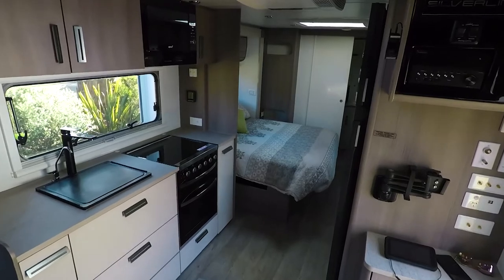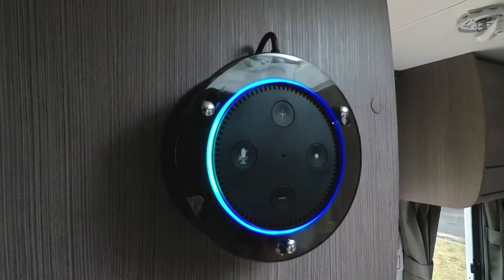Should we go and have a look at it? Yeah let's go. The Silver Line is just a beautiful van — top of the range for Jayco. But we're not here just to see that, we're here to hear how this Alexa stuff works. Basically it's a voice controlled system. To give you a demonstration — Alexa, turn air conditioning on.